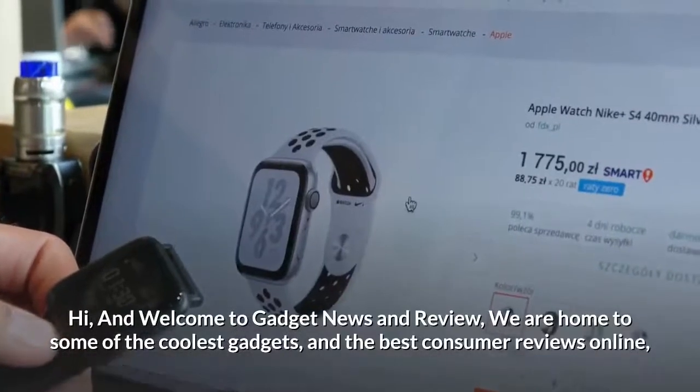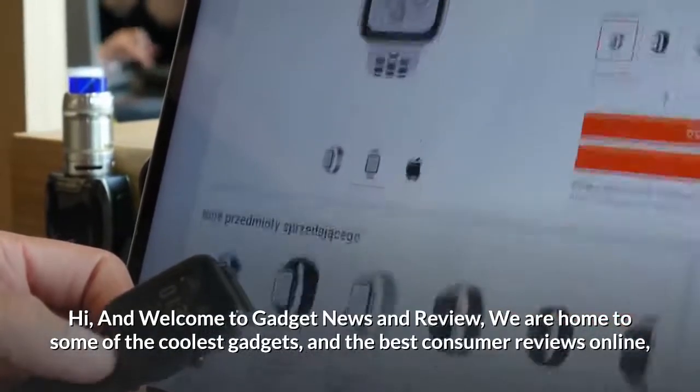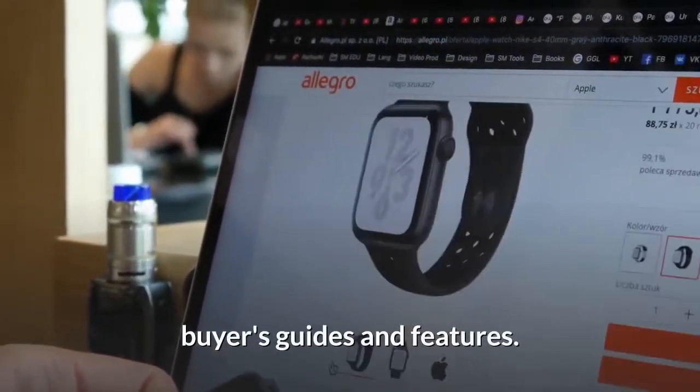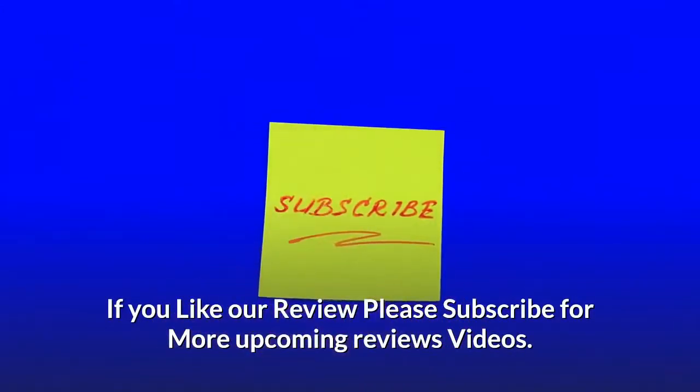Hi and welcome to Gadget News and Review. We are home to some of the coolest gadgets and the best consumer reviews online — buyers guides and features. If you like our review, please subscribe for more upcoming review videos.